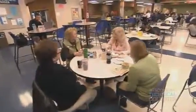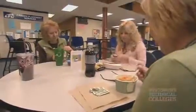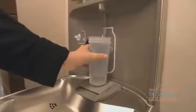Those practices include encouraging the use of reusable mugs and biodegradable utensils in college cafeterias, paperless hand dryers, and filtered water stations around campus.